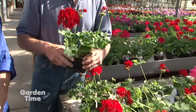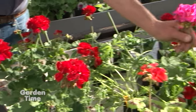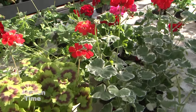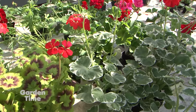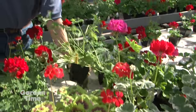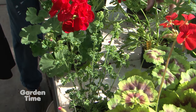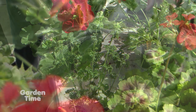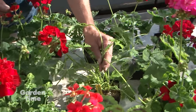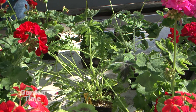This is our geranium greenhouse and we brought together a few of the most popular ones. Naturally, red is always the top seller — we grow probably about 25% red. Along with red, hot pink is very popular. Also, these variegated leaf geraniums are very popular with customers in mixed planters — they really pop. Even if they're not blooming, they have the pretty variegated foliage. And if you want something more functional than beautiful, we have scented geraniums. This is a lime scented geranium, this is a chocolate mint scented geranium.